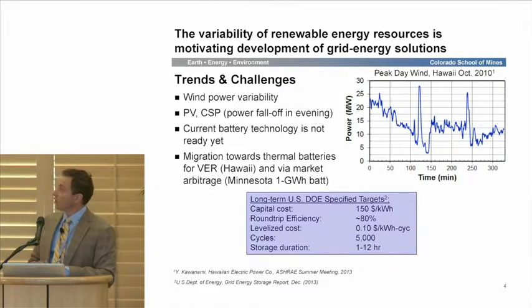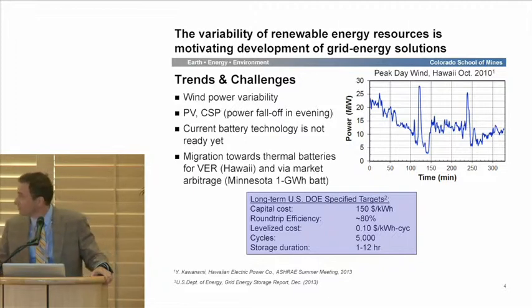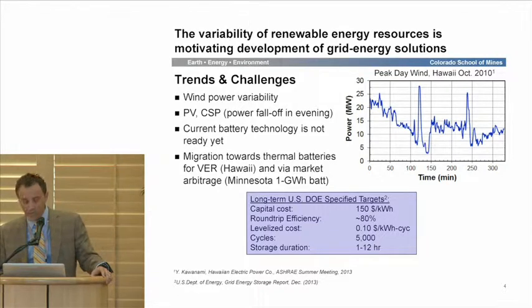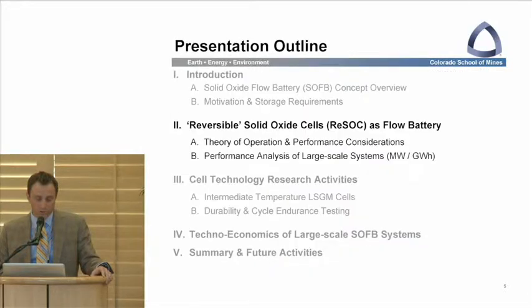In general, in order to enable the technology, we've got to reach certain targets. We've been keeping our eye on these. Certainly capital costs and round-trip efficiency, but perhaps most importantly, a levelized cost of electricity storage around a dime per kilowatt-hour per cycle. We need cycle capability, and depending on the application, various modes and durations of storage.